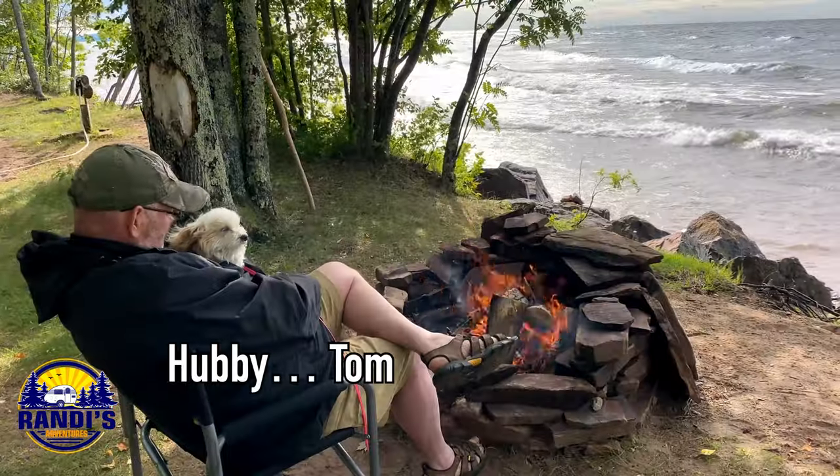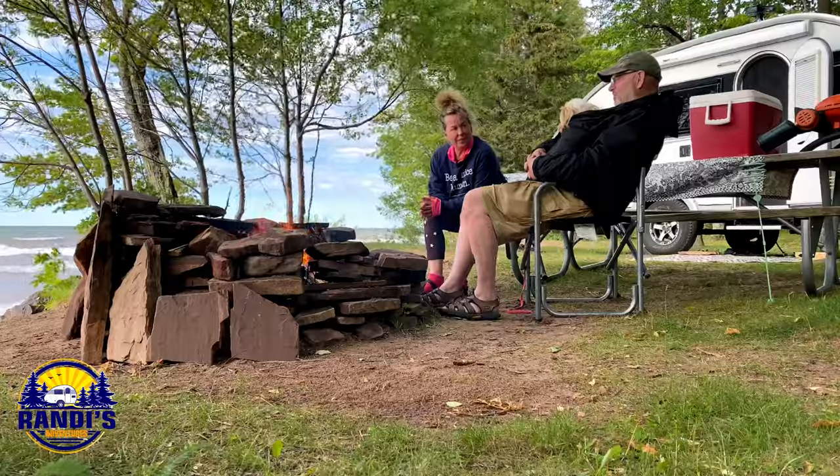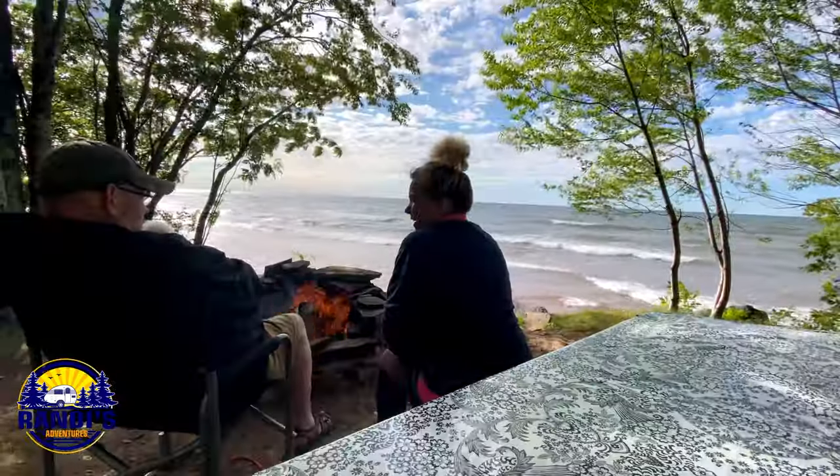The first evening was a tad bit chilly, but we did keep warm with a good fire.